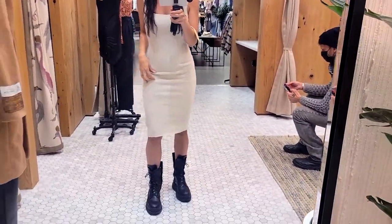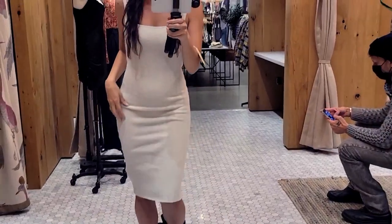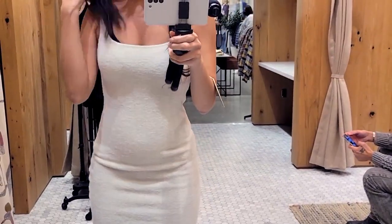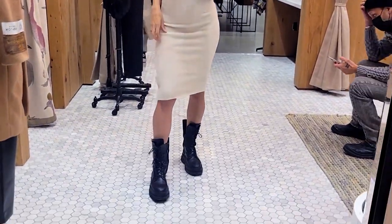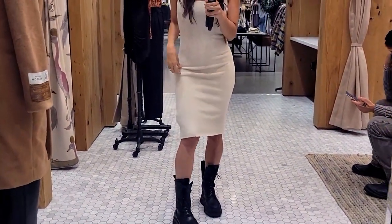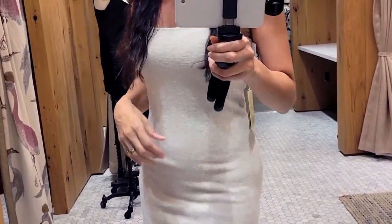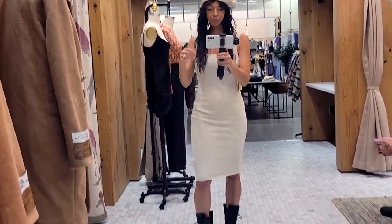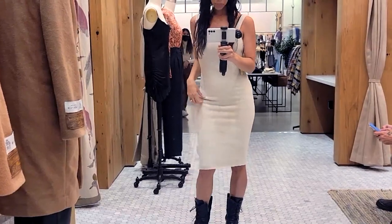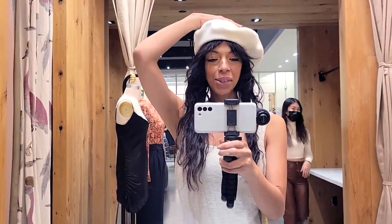The first item I'm trying on is the Hush Knit Tank Dress, which costs $98. The color you're seeing is Silver Birch, but they carry an array of colors. What drew me to this dress is that it's a knit dress but not your typical knit — it's a little fuzzier, so comfortable and cozy, and super cute. It's body-con. What do you guys think? I low-key really like it but I'm not totally sure — let me know.